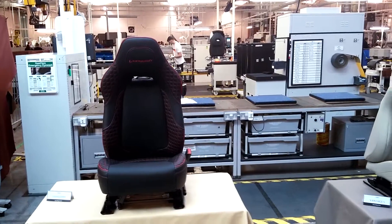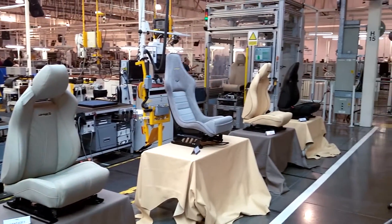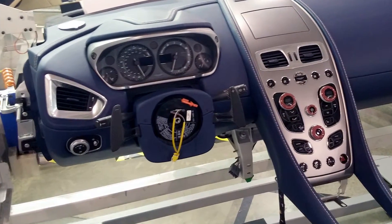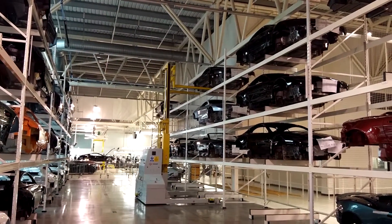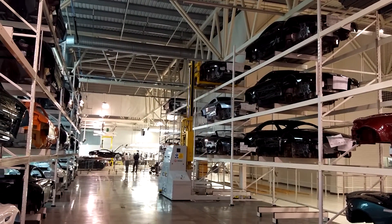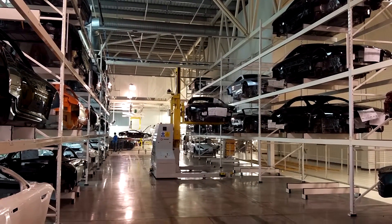Next we move into the shop floor and we get to start seeing the cars being put together. Here we get to see the gorgeous Recaro seats. You see a dashboard, and the paddles are off the wheel rather than on it. There's a holding area for all the body shells with an automatic forklift that goes and arranges the shells into the order they're going to be worked on next, making for maximum efficiency in the manufacturing process.